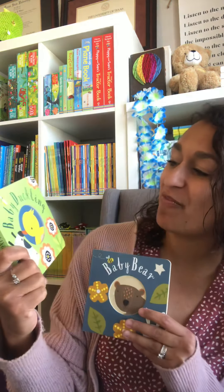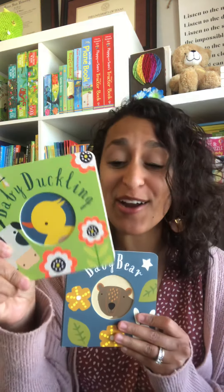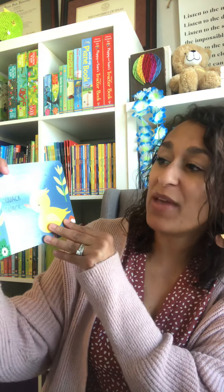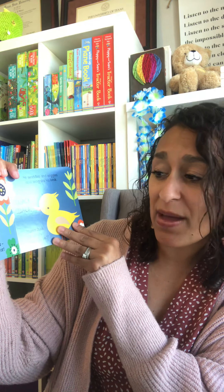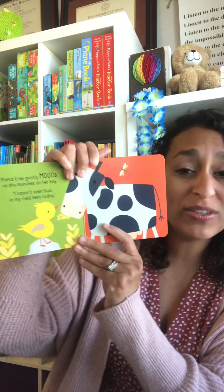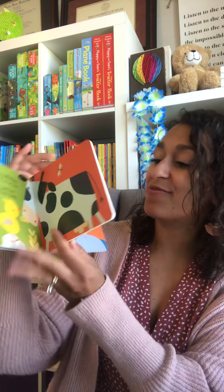We have Baby Duckling and Baby Bear — they are wonderful board books and only $4.99 each. So we have little Baby Duckling — can't see his mama outside in the meadow, she can't have gone far. We've got nice bold illustrations, great vocabulary, and great sounds.